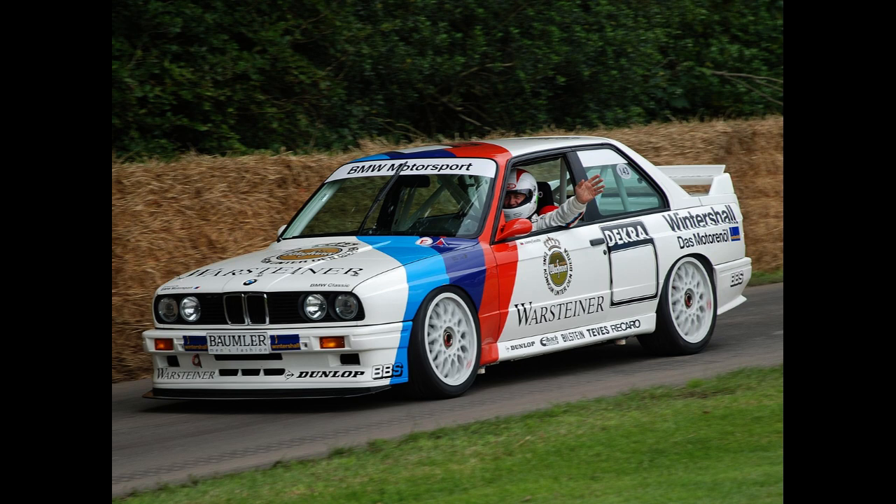The E30 M3 used the BMW S14 four-cylinder engine, a high-revving DOHC design with a head closely based on that of the BMW S38 six-cylinder engine and the block from the BMW M10 four-cylinder engine, with a 7,250 rpm redline. In countries where the M3 was sold with a catalytic converter, the initial versions were rated at 143 kW (195 PS / 192 hp) and had a top speed of 235 km/h (146 mph). In countries where a catalytic converter was not fitted, the engine was rated at 147 kW (200 PS / 197 hp).